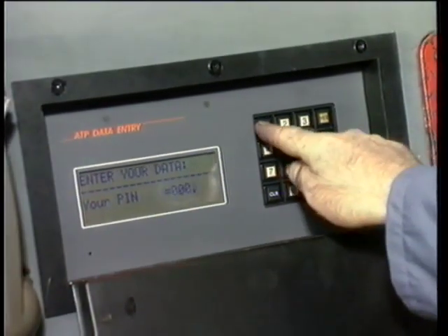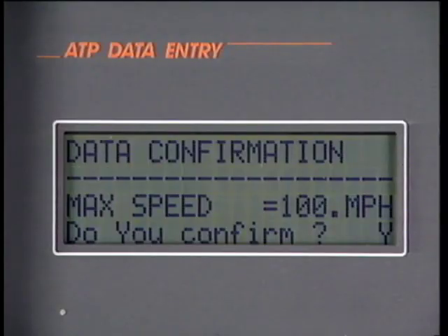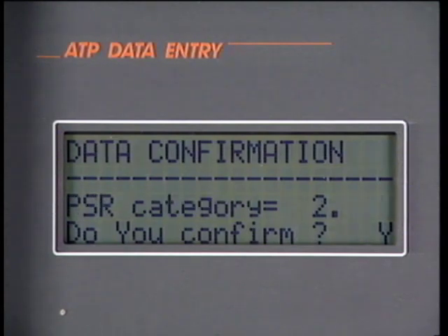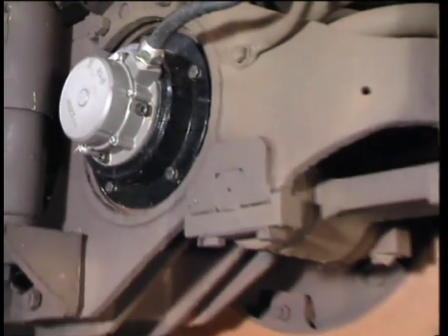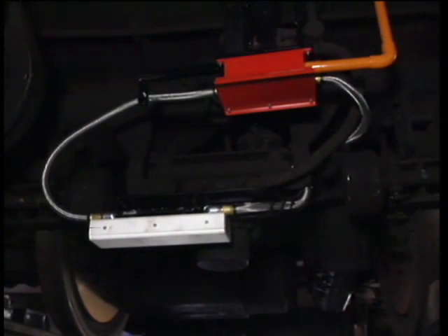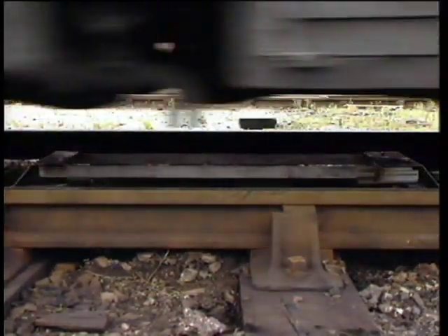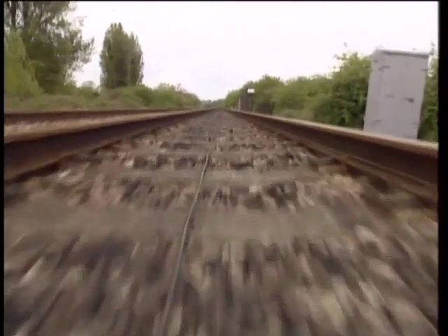Let's begin by looking at how ATP works. Each locomotive or power car is fitted with an on-board computer, into which is fed all the data concerning the train's braking and performance characteristics. Data is also fed to the on-board computer from the track, via a receiver mounted on one of the bogie frames. This track data is transmitted to the train by beacons and cable loops on the Great Western main line, and by cable loops on the Chiltern line.